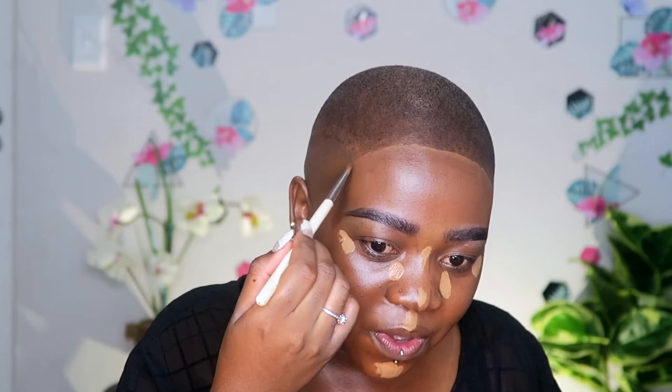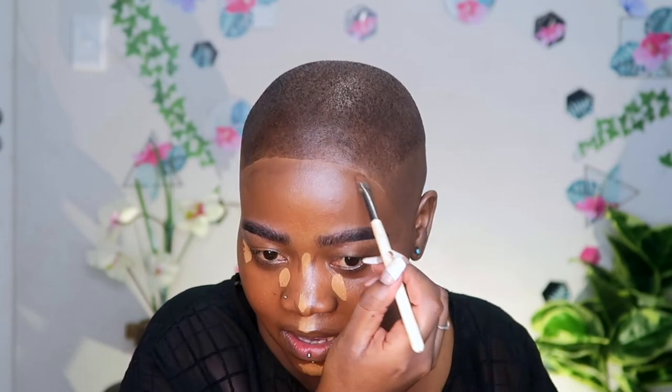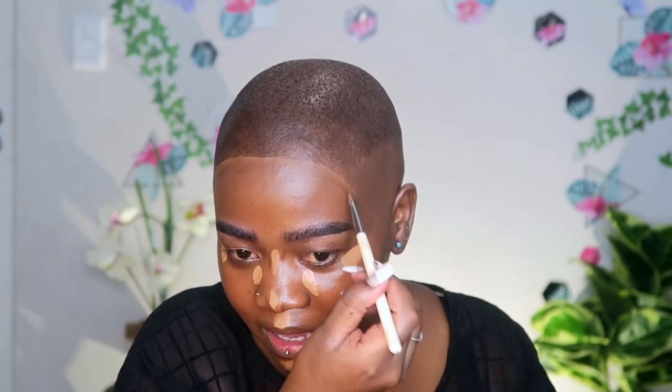I bring it all the way around and do the same thing on both sides. I start blending out the concealer first with a brush — I love a brush for this because it gives so much more coverage compared to a beauty blender. I'll go in with the beauty blender a little later to ensure no lines of demarcation. It helps bring the product up nicely.